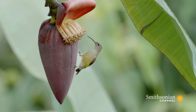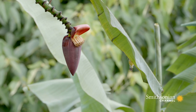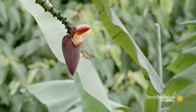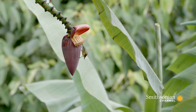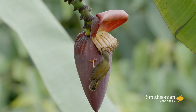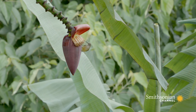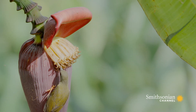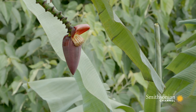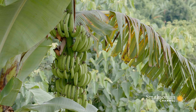This sunbird isn't here for the bananas — he's after a different sweet treat: the flower. With his long curved beak, he can reach a sweet supply of nectar. As he feeds, he inadvertently collects pollen on his head and beak. Traveling from one flower to the next, the sunbird pollinates the plants, which helps keep this delicacy fruiting for everyone in the forest.